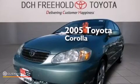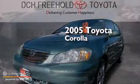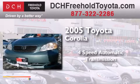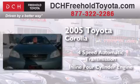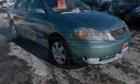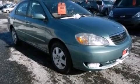This is a 2005 Toyota Corolla. This four-door sedan has a four-speed automatic transmission and an inline four-cylinder engine. All of the following features are included.